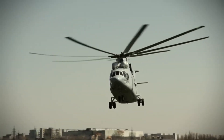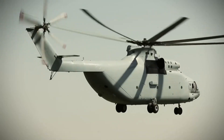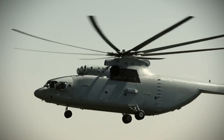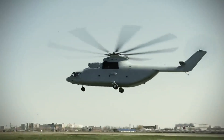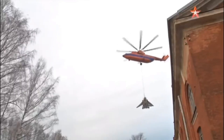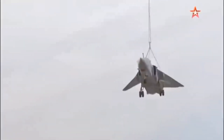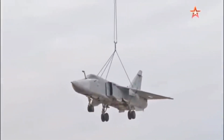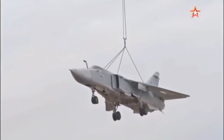On February 3, 1982, it achieved an all-up weight of 56,768 kilograms flown to an altitude of 2,000 meters, which remains the heaviest weight lifted by a helicopter to date. It has also flown to 4,600 meters with a 20,000 kilogram payload and reached 6,400 meters with a 10,000 kilogram payload.